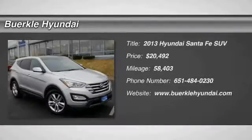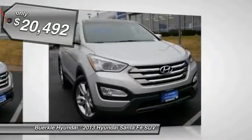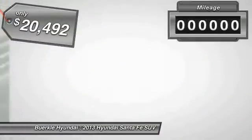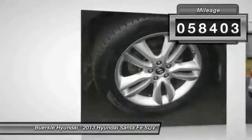Take a ride in the 2013 Santa Fe. Style, quality, performance, value — need we say more? And it is priced below twenty-five thousand dollars. This vehicle has less than sixty thousand miles. Here are some of this vehicle's great options.